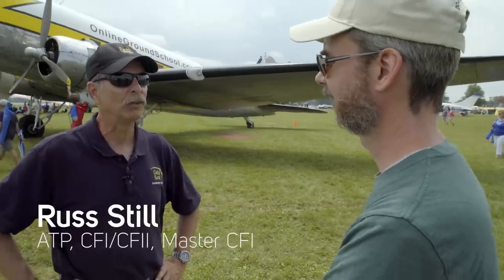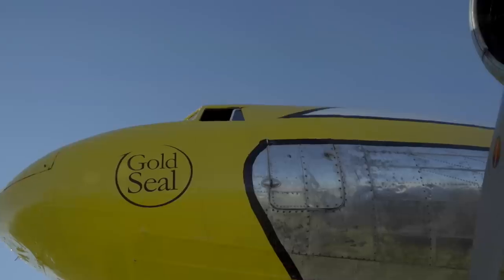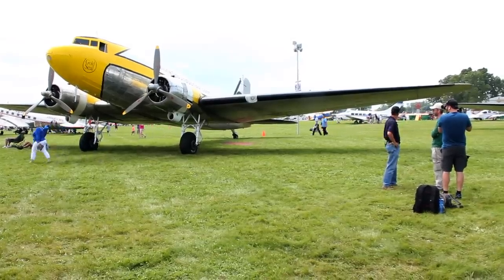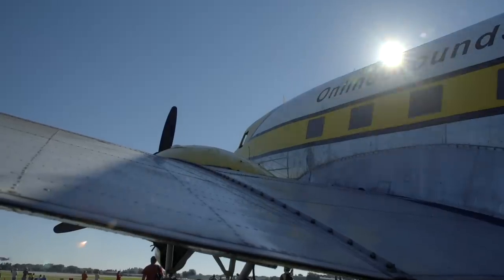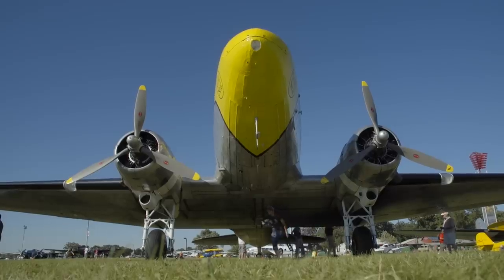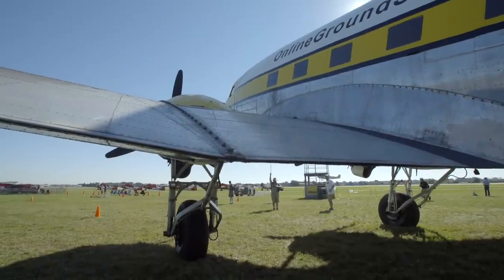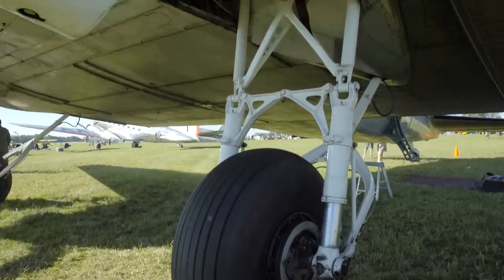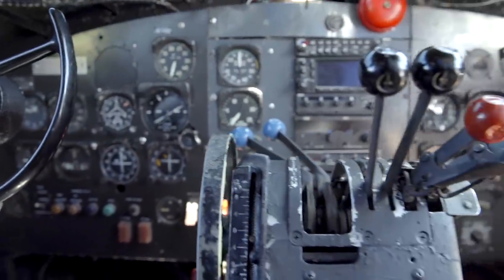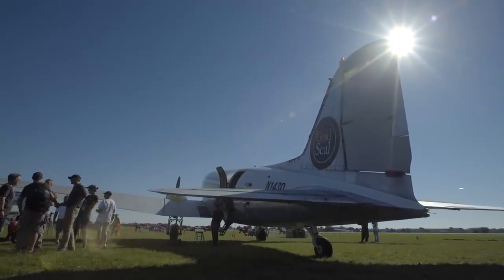Gold Seal was actually the first company to have an online ground school program in the United States. We have a private pilot program, an instrument pilot program, and added about two years ago a remote pilot program for the drone operator. This airplane is one serial number off from the Eastern Airlines DC-3 at the Smithsonian — it came off the line in Santa Monica right after that one. It takes 800 gallons of fuel. This thing is really heavy and really sluggish. It takes two people to fly — it's not a single pilot airplane.